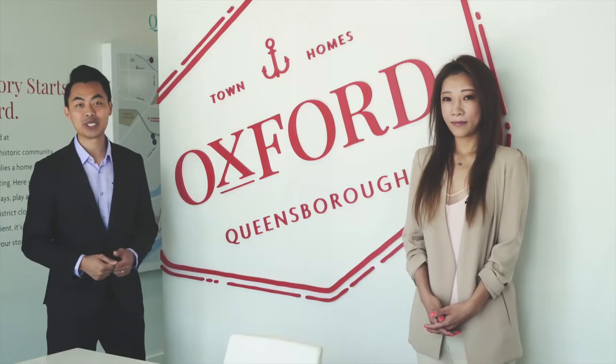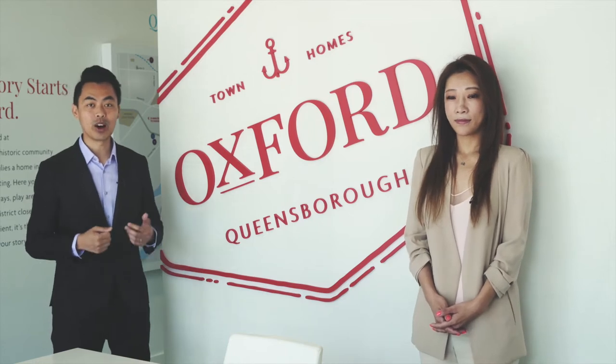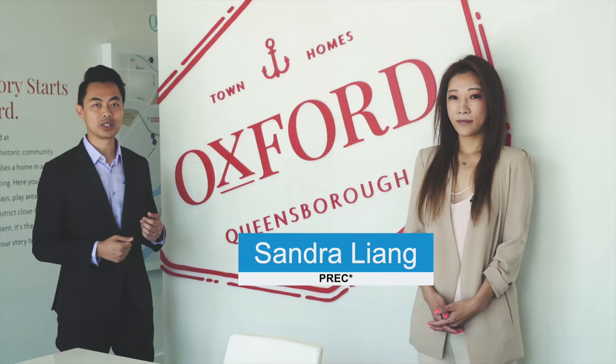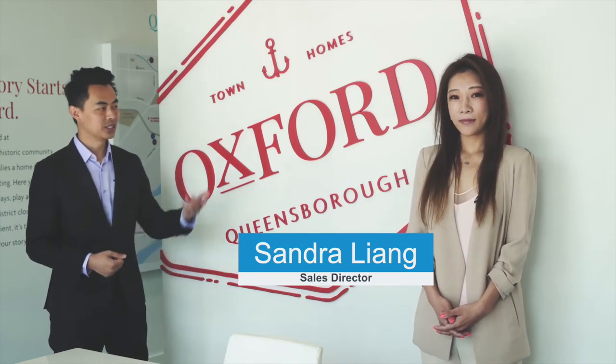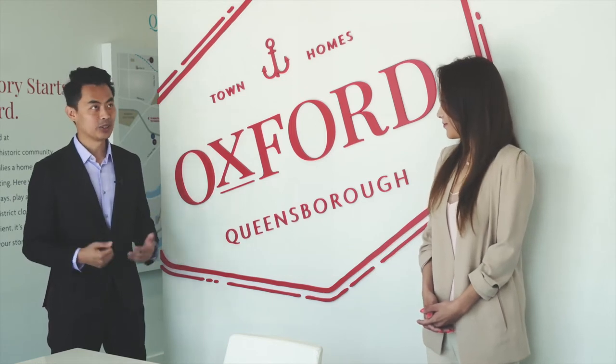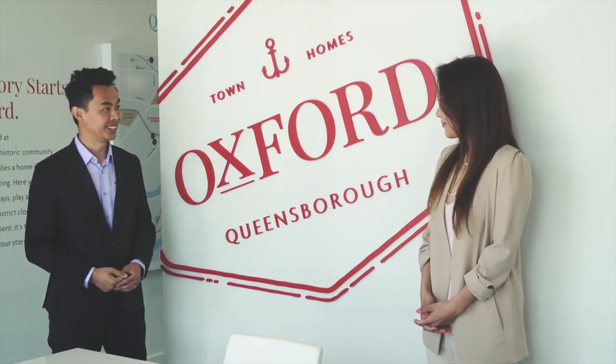I have the privilege of being the mortgage broker offering preferred rates for this project and working alongside Sandra to help launch this exciting opportunity. So Sandra, it's great to see you and it's great to visit this beautiful presentation center again.